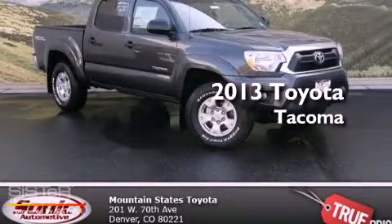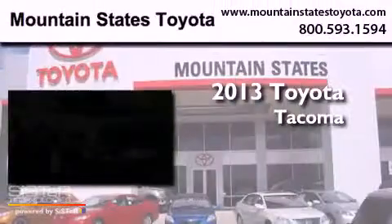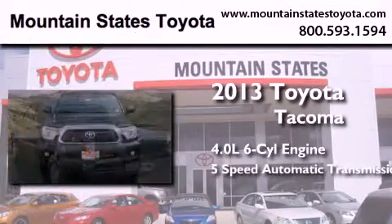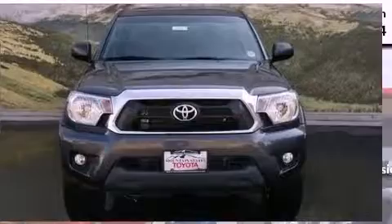This is a brand new 2013 Toyota Tacoma. It has a 4.0-liter, six-cylinder engine, a five-speed automatic transmission, and four-wheel drive.